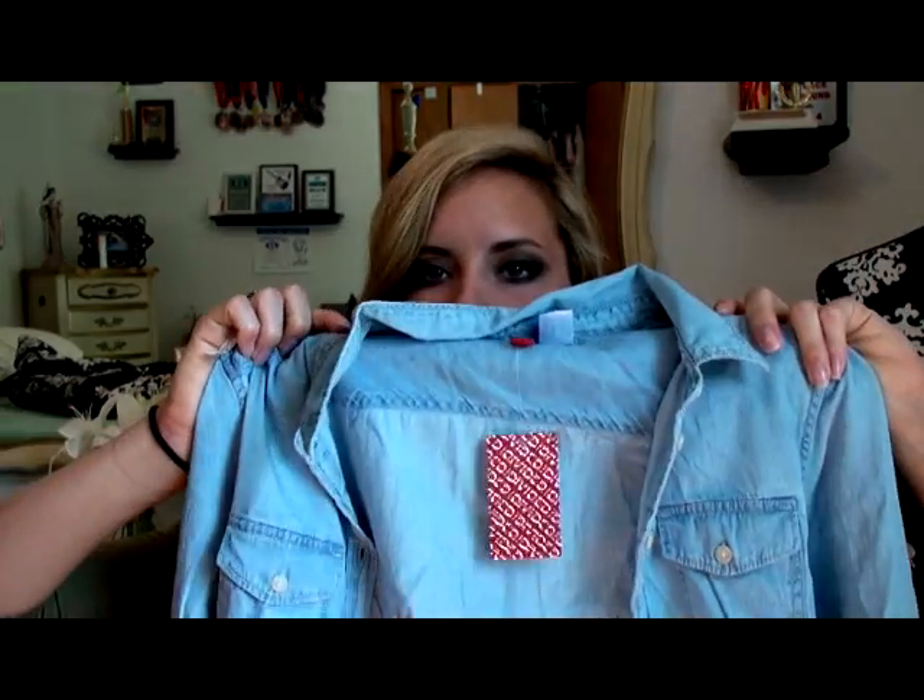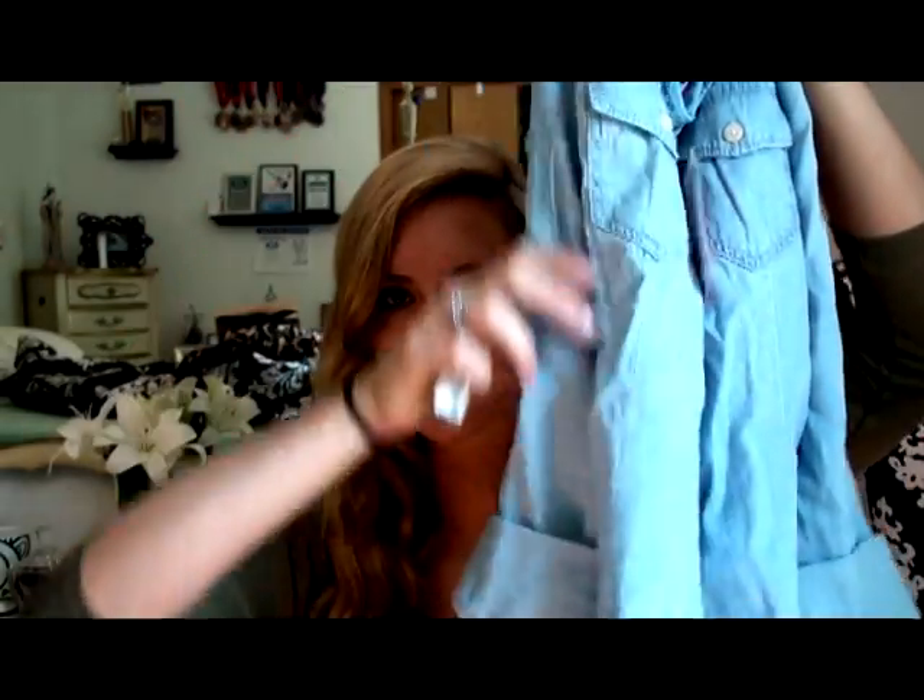The next thing I got was just a jean shirt. It's three-quarter sleeve — my favorite — with pockets and buttons. It looks really good on so I'm excited to wear it too. It was $24.95.